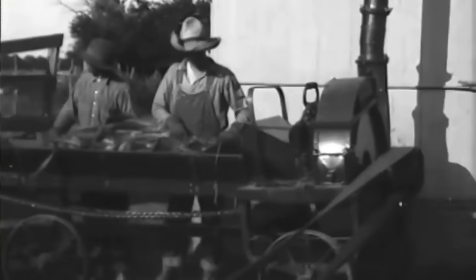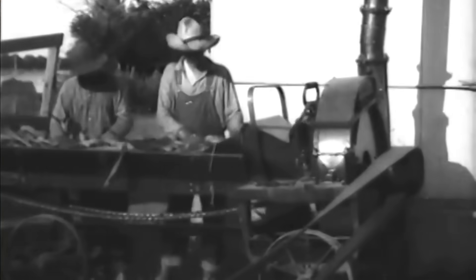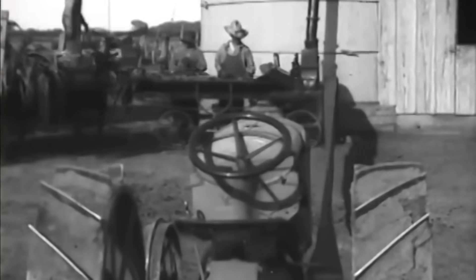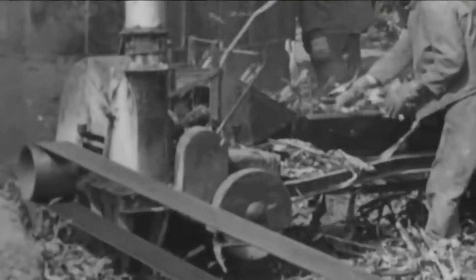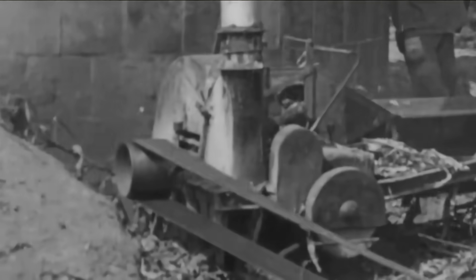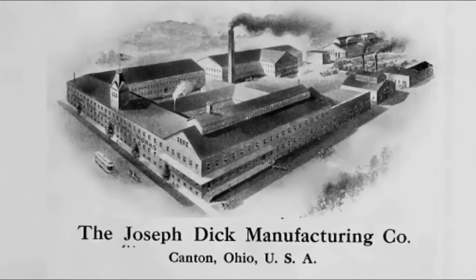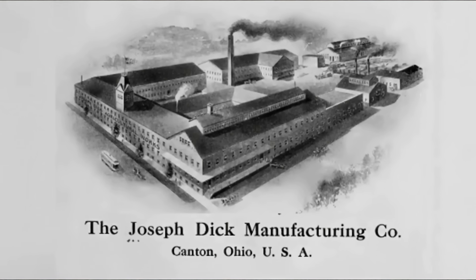Demand created supply. Many manufacturers of farm machinery built ensilage cutters driven first by hand, then by horses, steam, oil engines, and tractor flywheels. The change in their production capacity can be traced in the product line of the once well-known Joseph Dick Manufacturing Company of Canton, Ohio.